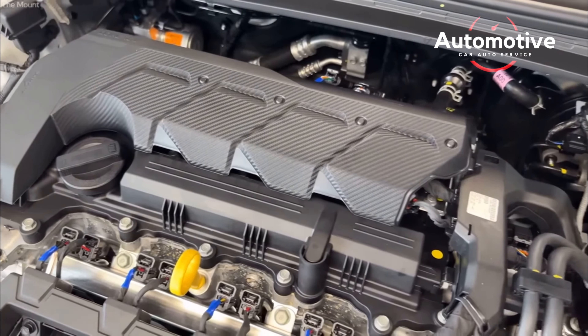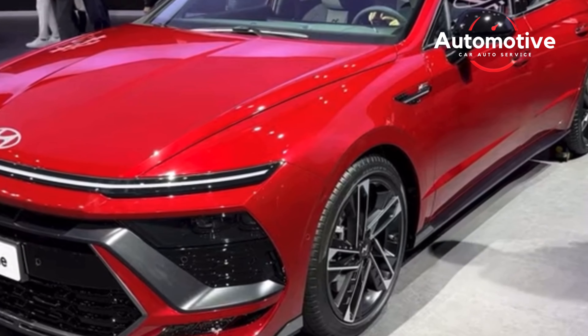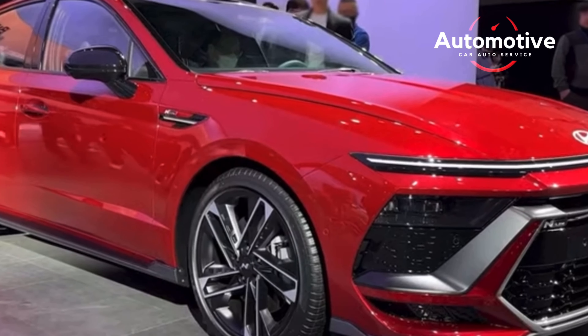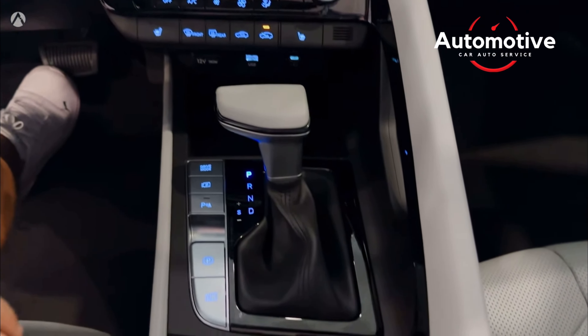During our time with the Sonata hybrid, which pairs a 2.0-liter four-cylinder with an electric motor-generator for a combined 192 horsepower, we appreciated its fuel-saving efforts but disliked how it didn't seamlessly transition between gasoline and electric power sources.